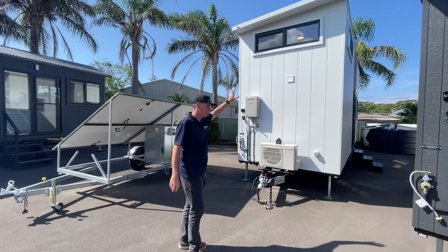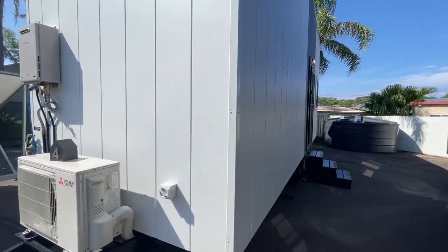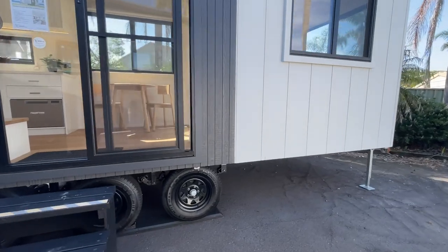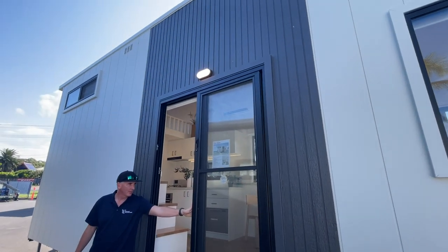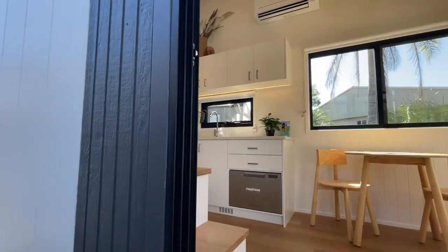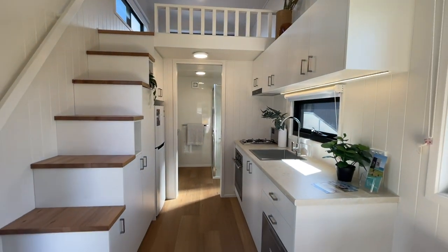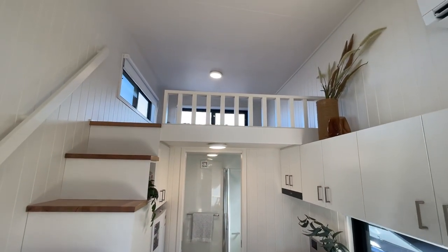Next one we have — this is my favorite tiny, absolutely my favorite tiny. It covers almost all situations. 8.4 metres long. It's called the Freedom Series 8400 GBS — that's ground floor bedroom with a skillion roof. It has ground floor living: lounge, dining, kitchen, bathroom, even a laundry. Plenty of storage, fully air conditioned. Love it. Two lofts — two massive lofts. Both fit king size beds.